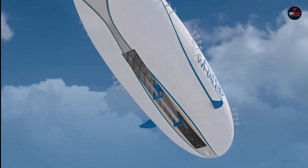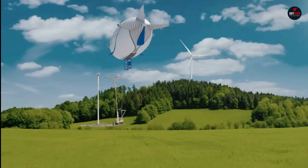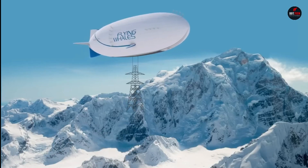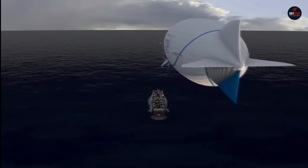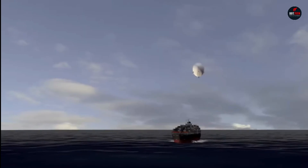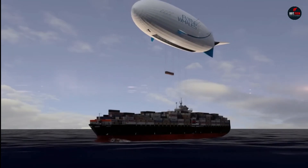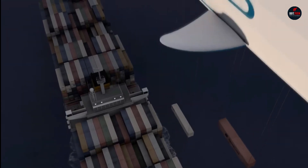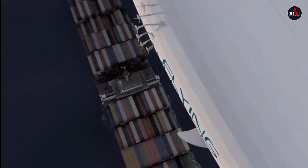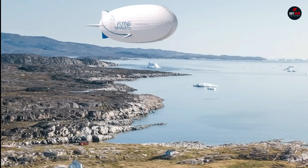The Flying Whales is a massive aircraft with a length of 200 meters and a diameter of 50 meters. It has a payload capacity of 60 tons, which makes it the largest cargo aircraft in the world. It is also very versatile and can be used to transport a wide variety of cargo, including wind turbine blades, construction equipment, and humanitarian aid. Flying Whales is currently developing the airship in partnership with the Canadian government and plans to begin commercial operations in 2025.